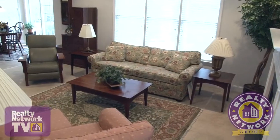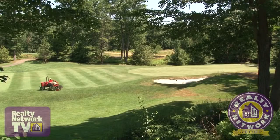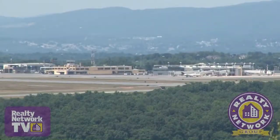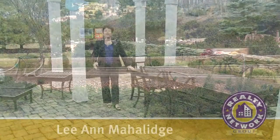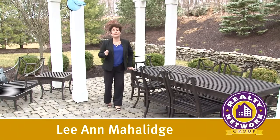This immaculately kept home is in the middle of where all the action is. It's moments away from boutique shopping, recreation areas, the Wilkes-Barre Scranton International Airport, and easy access to all of the major interstates. This backyard oasis is perfect for family gatherings or entertaining.